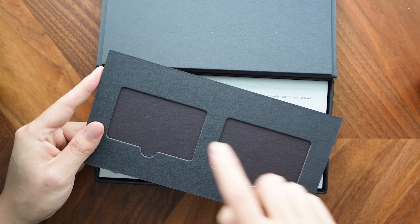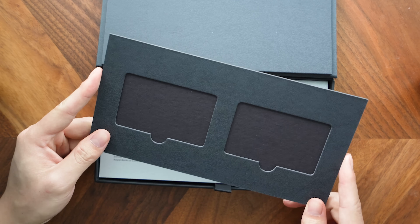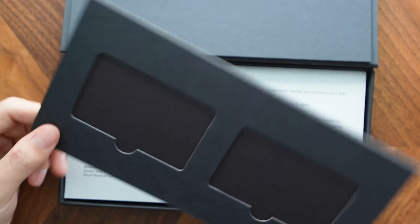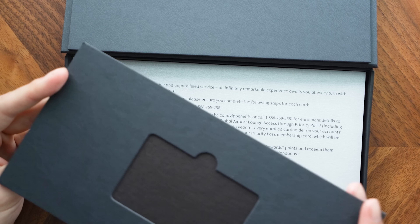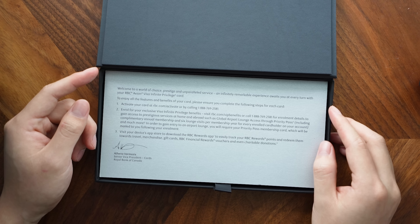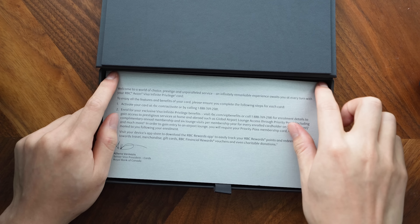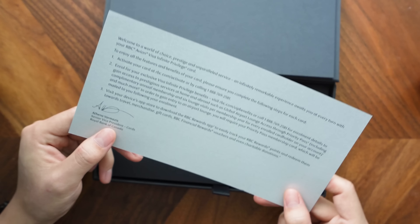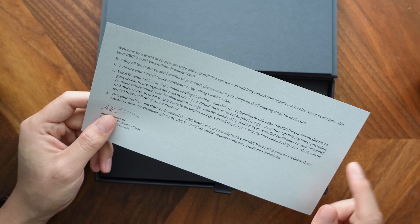Lifting this little tab over here reveals the rest of the contents. There are actually two more slots for cards on the back of this little cardboard tab, and I presume that's where your cards would have shown up if you had actually added supplementary cards at the time of the application. This is actually a pretty cool cardboard tab that I might keep just to put some cards in these little slots. Anyway, let's put that aside.